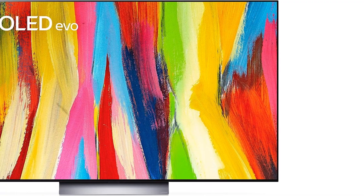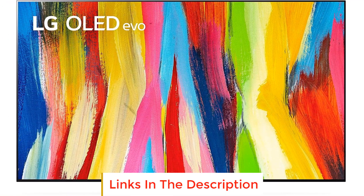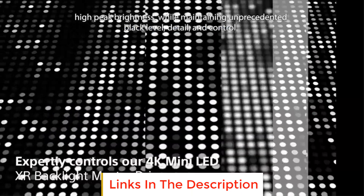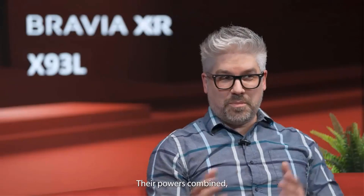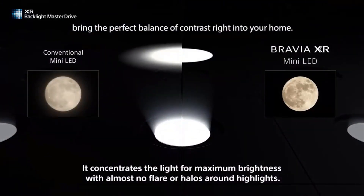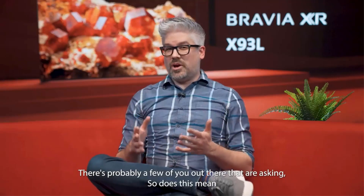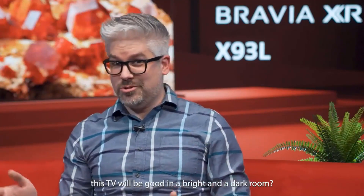Number 3: LG C2 Series 77-inch. The LG C2 Series 77-inch offers an incredible viewing experience with its advanced OLED technology and impressive features. Featuring 8 million self-lit OLED pixel cells, this TV delivers amazing picture quality with infinite contrast, deep blacks, and over a billion colors. The result is a stunning, lifelike visual experience that is now even brighter.